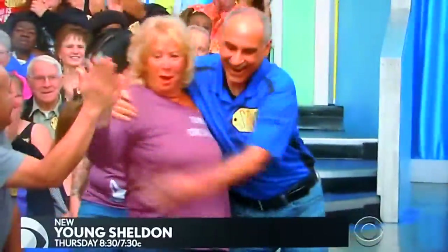On The Price is Right! Janice, welcome to the show, good luck. Now all we need is a prize for you to bid on, and we're in business.